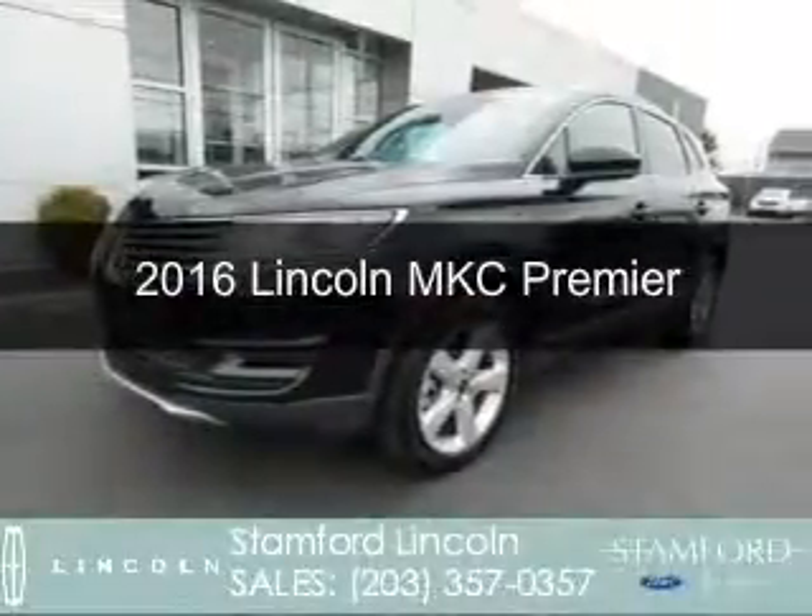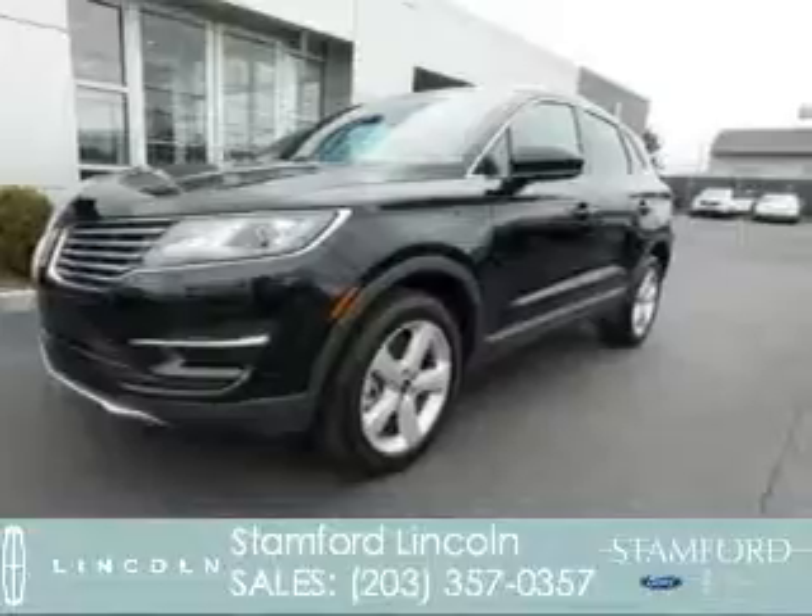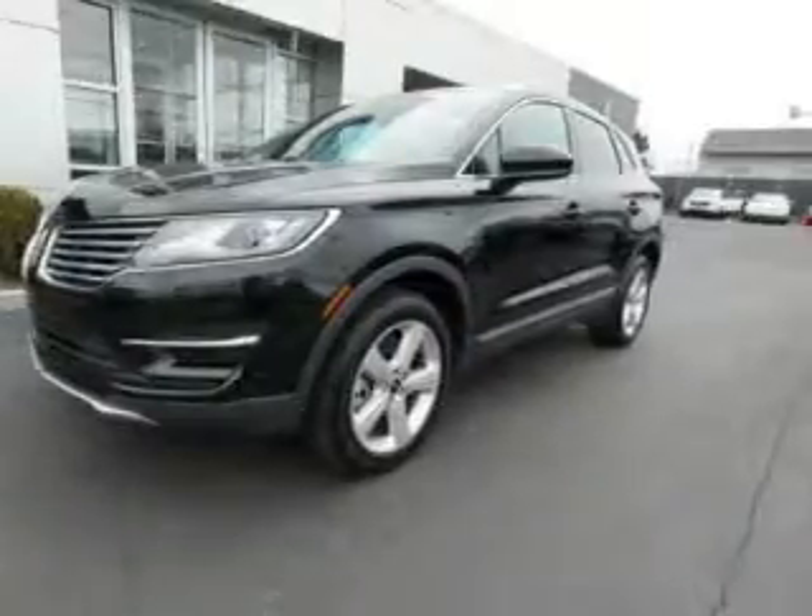This is a certified pre-owned 2016 Lincoln MKC. It's powered by all-wheel drive, a two-liter, four-cylinder engine, and a six-speed automatic transmission.